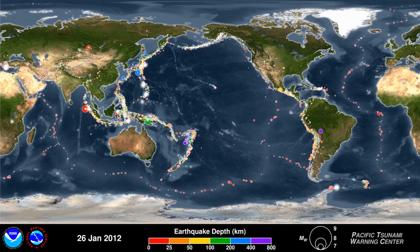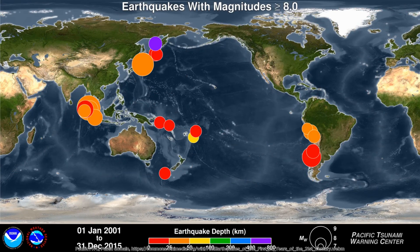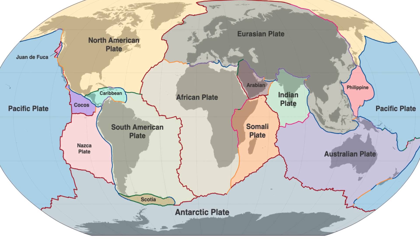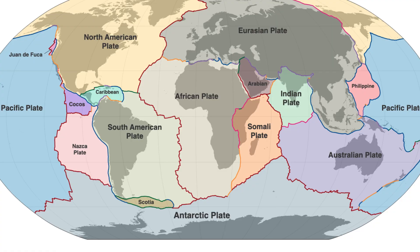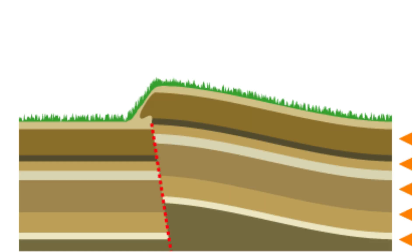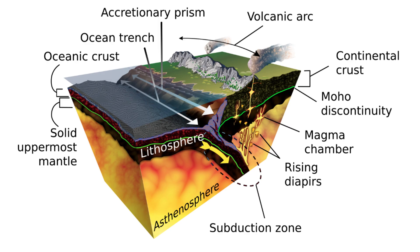Beneath Earth's seemingly stable surface lies a restless engine — plate tectonics — that drives earthquakes, builds mountains, and recycles crust in a planetary dance of destruction and renewal. At the heart of this system are subduction and continental collision, two interconnected processes that shape our planet's landscape and trigger its most dramatic geological events.